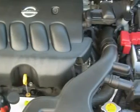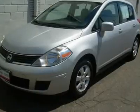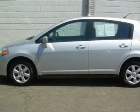Crisp and clean in fresh powder white. Look at that price. Not only will this Versa save you money for years to come, but it's priced so low — not much out of pocket.